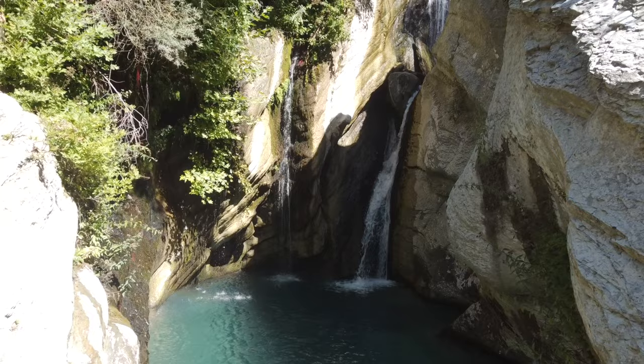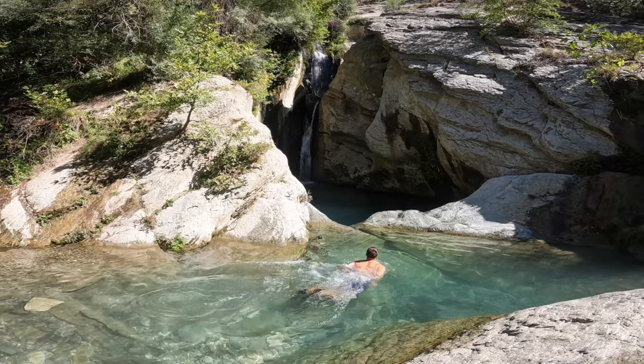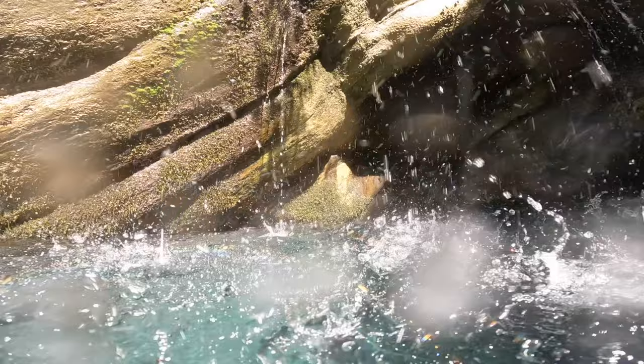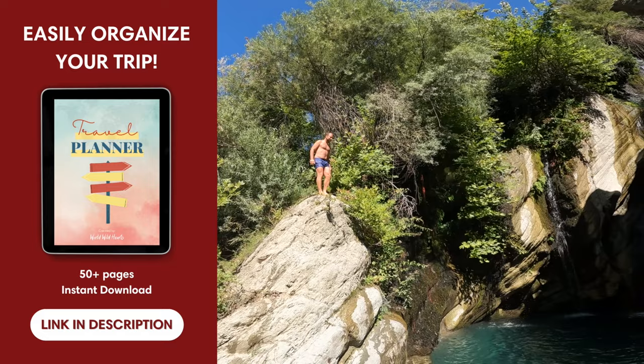If you want to explore some of the natural beauty that surrounds Berat, the Bagova Waterfall is for you. It's located 35 kilometers or 21 miles from the town and it's easiest to reach by car. The whole area is green and shady with deep swimming holes and cascading falls. It's super refreshing to take a dip here during the heat of summer, but be aware that the water is numbingly cold. It takes about 20 minutes to walk from the parking lot to the falls.